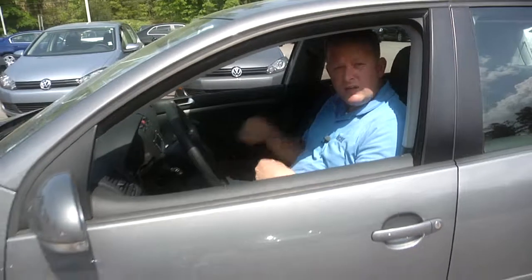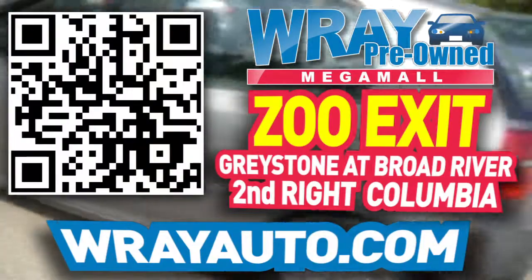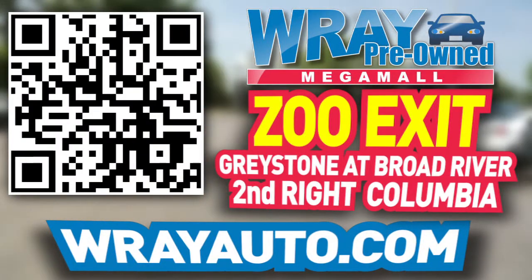Hey everybody, it's Rockin' Robbie, Ray Automotive Walk Around 360. We just completed one on a 2009 Volkswagen Rabbit. This is a low mileage car, great gas mileage car, plenty of room, lots of pickup, very sporty. You need to come down here and drive it — don't forget to buckle up before you do. Come see me at Ray Automotive. You can check out this vehicle and many more at RayAuto.com. Call or stop by Ray Automotive — Zoo Exit, Greystone at Broad River, second right, Columbia.